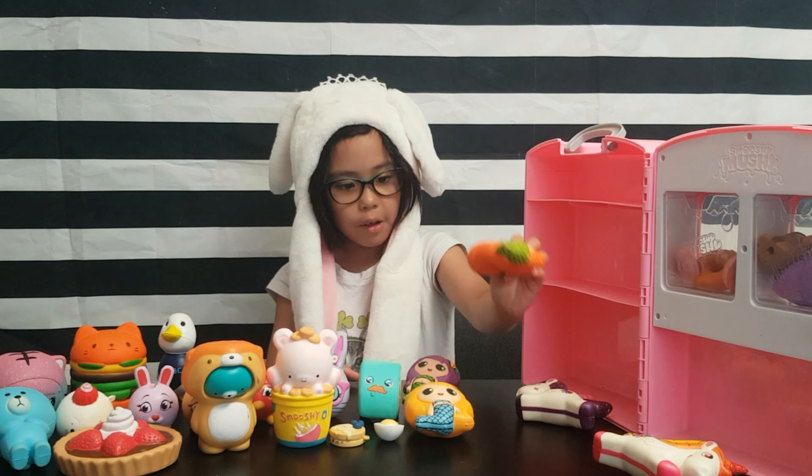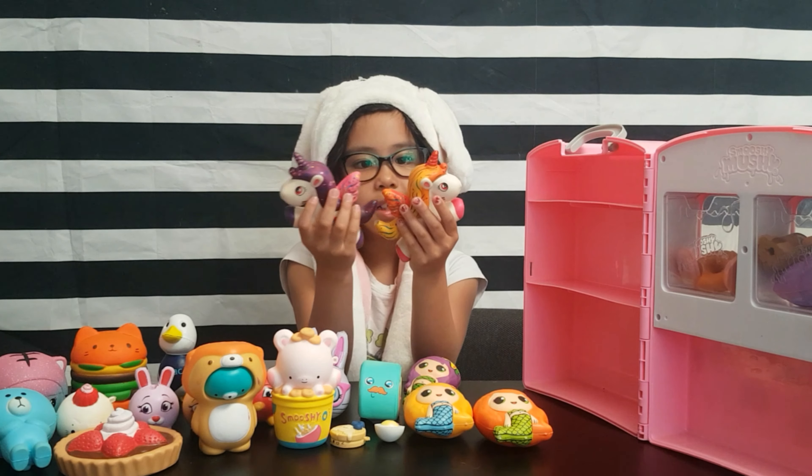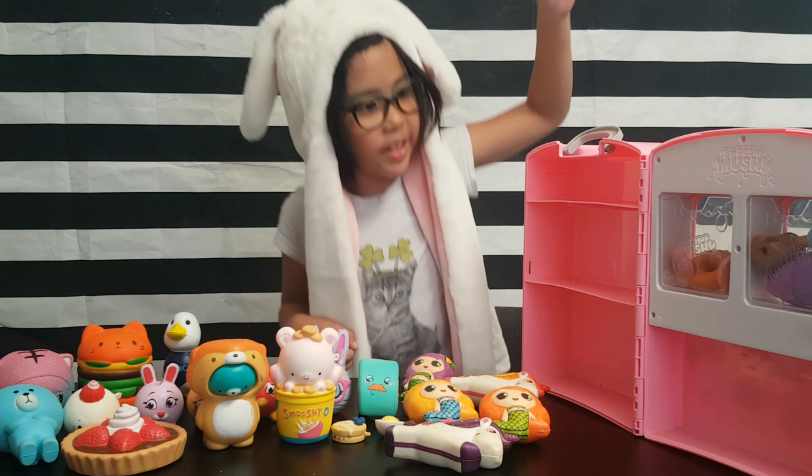So here are my two squishy unicorns. This looks like Applejack and toy-like Sparkle. I got these at the Philippines — just like me. She's nice.